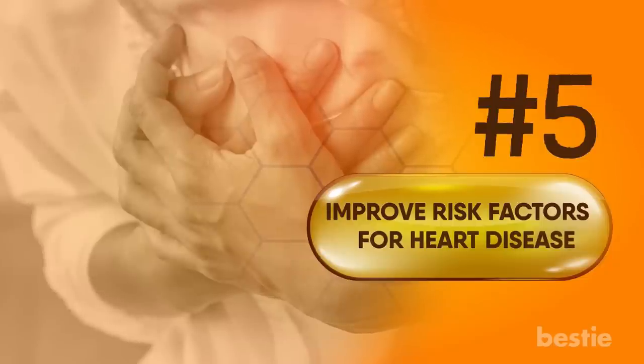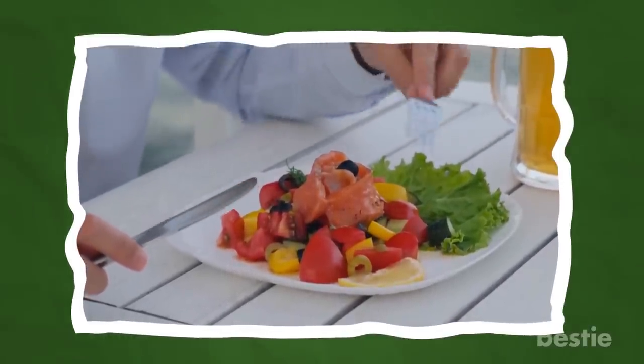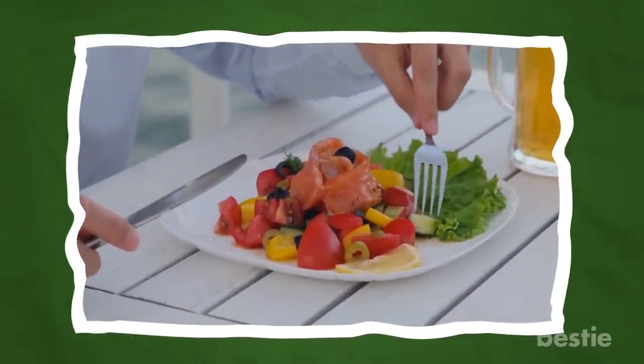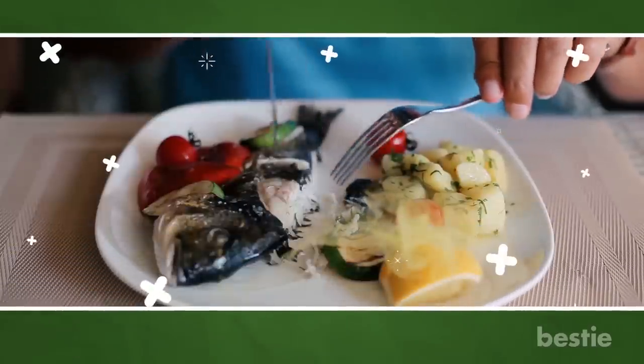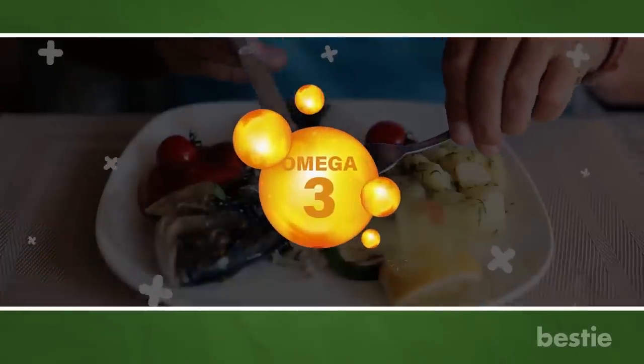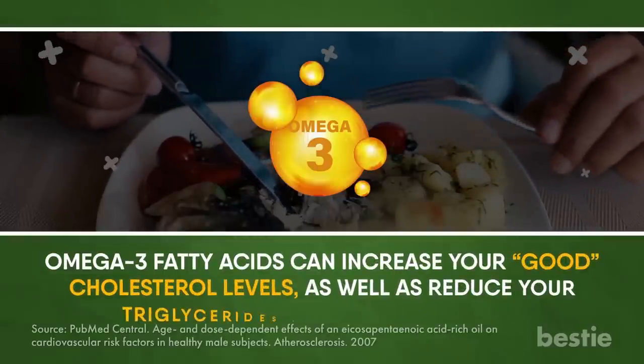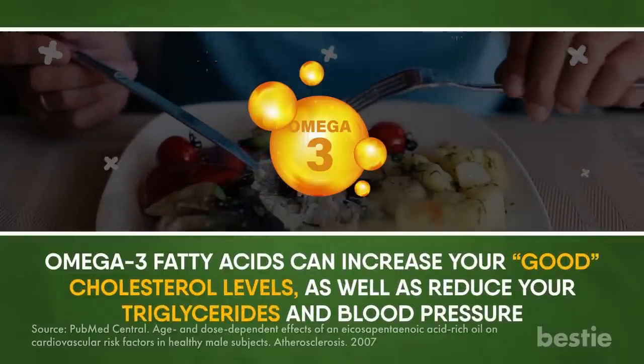Improve risk factors for heart disease. Around the world, heart attacks and strokes are two of the most common causes of death. To reduce the risk of heart disease, it's important you get enough omega-3 fatty acids in your daily diet. Fish-eating communities tend to have lower rates of heart disease, and the credit goes to omega-3s. Omega-3 fatty acids can increase good cholesterol levels, as well as reduce triglycerides and blood pressure.